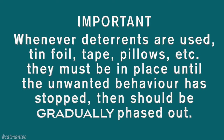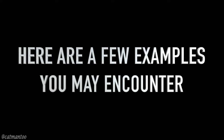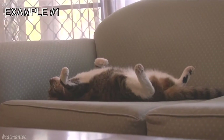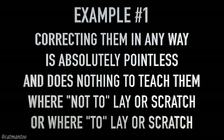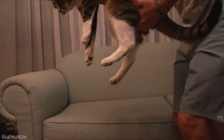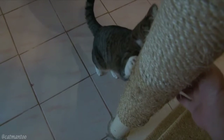Whenever deterrents like aluminum foil or tape are used, they must be in place until the unwanted behavior has stopped, then should be gradually phased out. If you walk in to find your cat lying on an unwanted spot or notice something was damaged by their nails, correcting them in any way is absolutely pointless. Simply pick them up and take them to the designated laying or scratching spot, reinforcing the behavior you want.